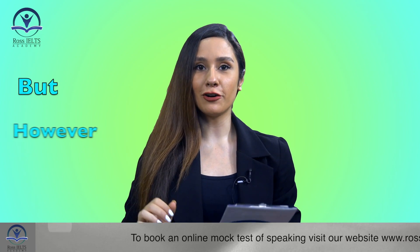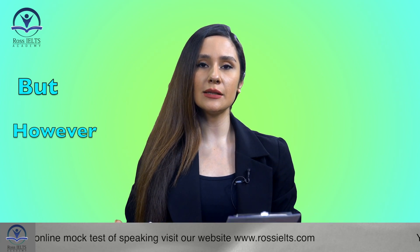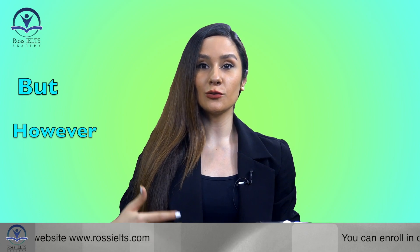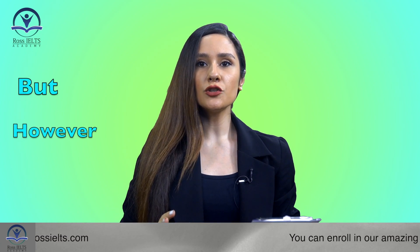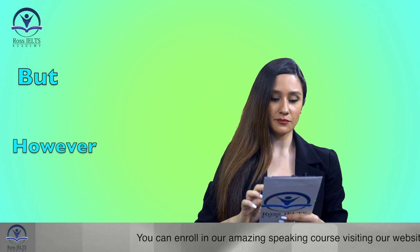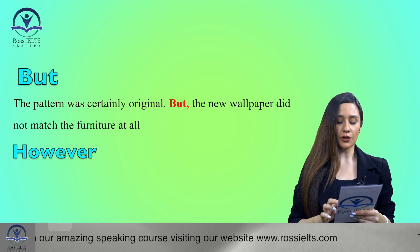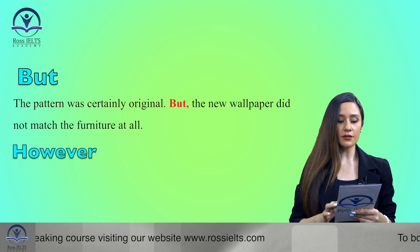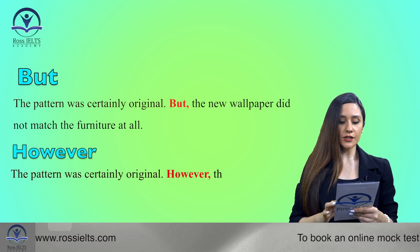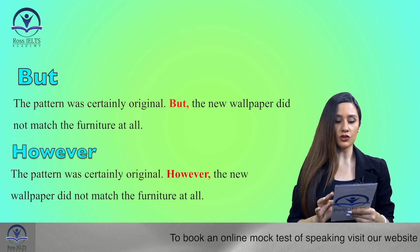The first one is 'however'. We use this word to introduce a statement that contrasts with or seems to contradict something that has been said previously. First, I want to make a sentence with the word 'but' and then make the same sentence with 'however'. In the first sentence: 'The pattern was certainly original, but the new wallpaper did not match the furniture at all.' In the second sentence: 'The pattern was certainly original. However, the new wallpaper did not match the furniture at all.'